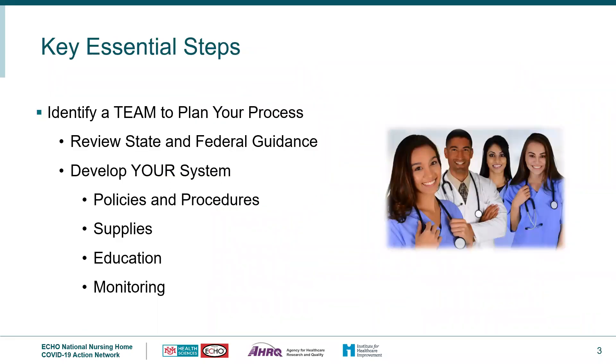In order to put in place a good system, putting together a team of professionals will help you to review all expected state and federal guidance, then to develop policies and procedures, identify necessary supplies that are going to be needed, contact vendors to access those supplies, provide initial and ongoing education to the employees, and then monitor for compliance.